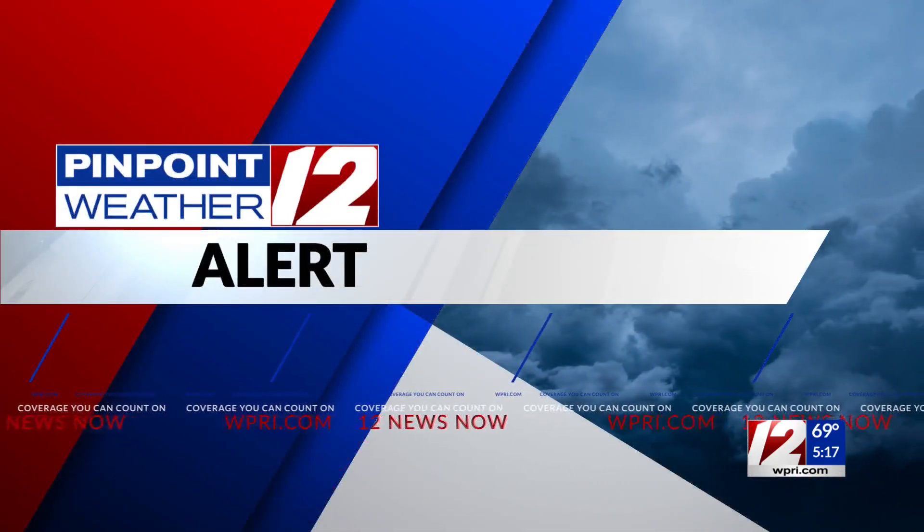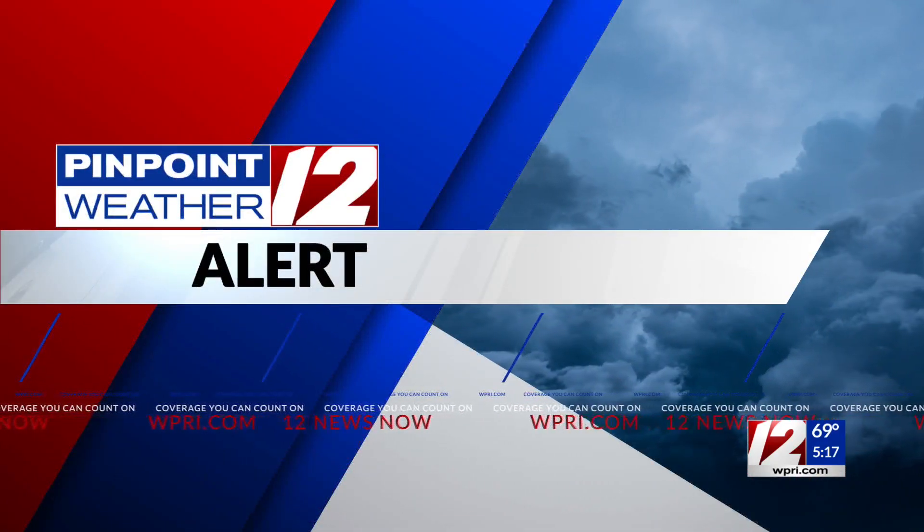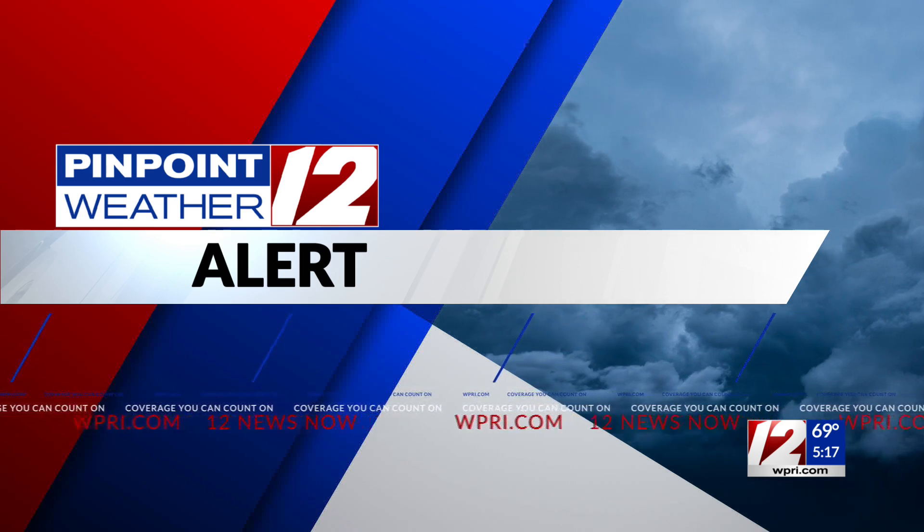Thank you, Kayla. We are under a pinpoint weather alert this morning, and as you can tell, that is the exact reason why it is really green behind you, Stephen, and not in a good way. Green money we like, but green and rain on the radar can be tough sometimes.